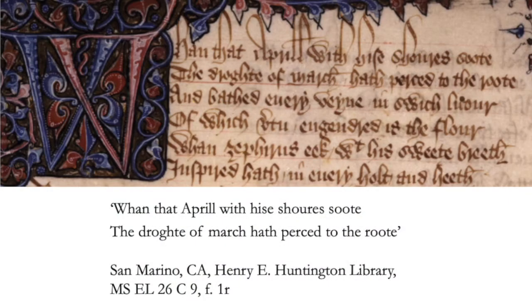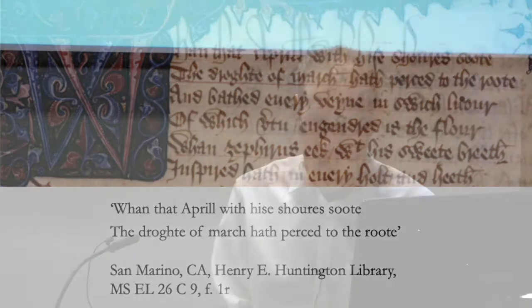Handwritten books, painstakingly copied out. What you're looking at here is the first page of the best surviving manuscript copy of the Canterbury Tales. And if you want to see the writing close up, here are the famous opening lines: 'Whan that Aprill with his shoures soote, the droghte of March hath perced to the roote.' And so forth. A time of year from which we are still sadly some distance away.